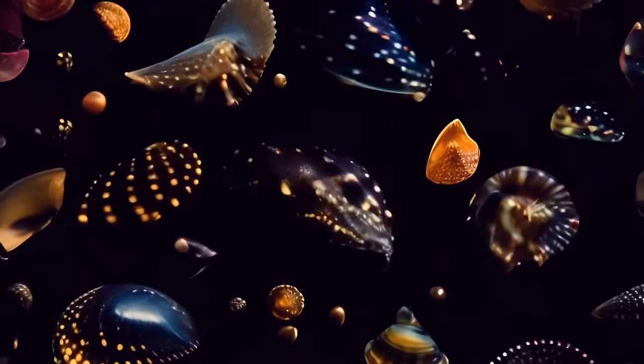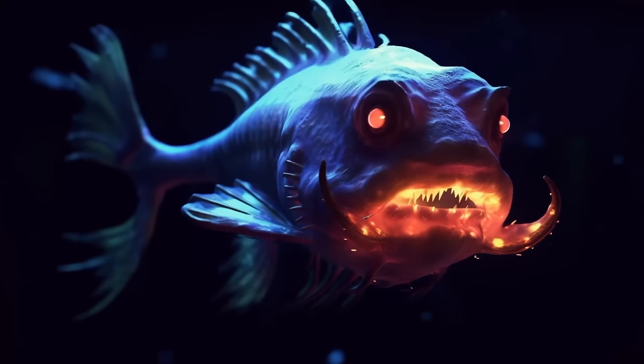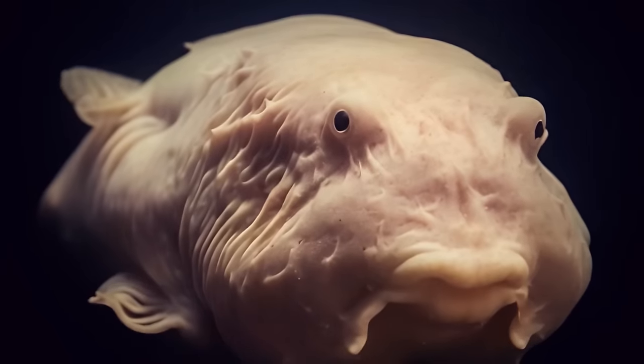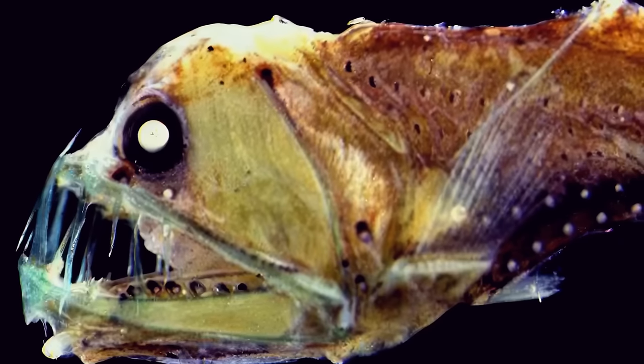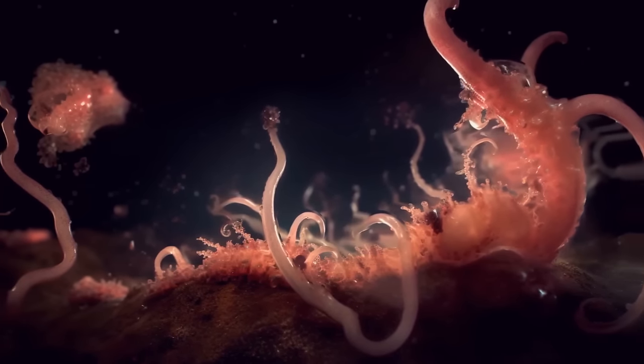But there are also many old freaky creatures we already know about that look like they came from sci-fi movies: red octopus, blobfish — okay, this one kind of looks normal until you raise it to the surface — the goblin shark, Sloan's viperfish, zombie worms. Let's move on.